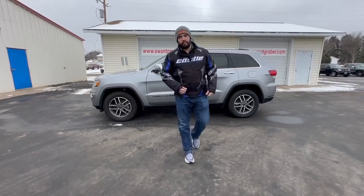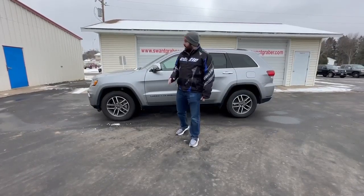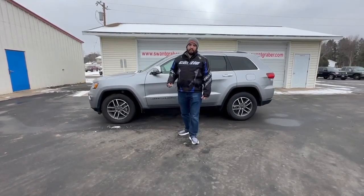Hey folks, this is Talon down at Swan Graber Motors. Today I'm showing you the 2020 Jeep Grand Cherokee Limited. This one comes in silver and has matching wheels as well.